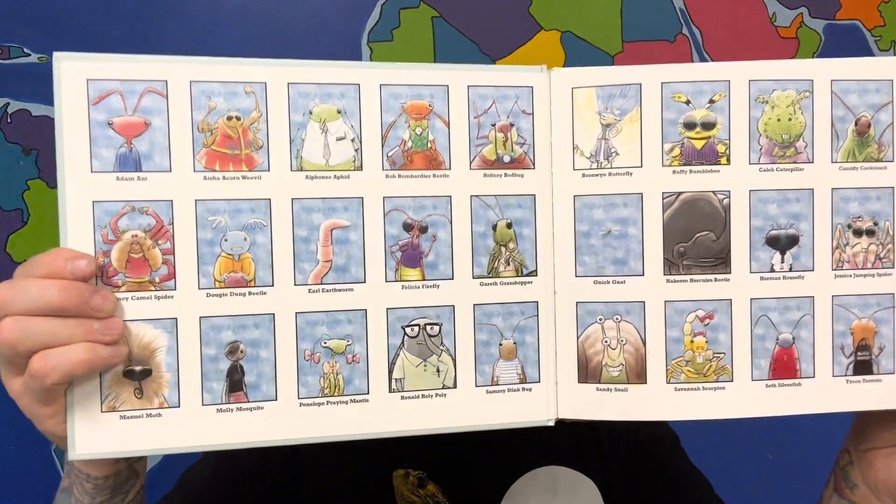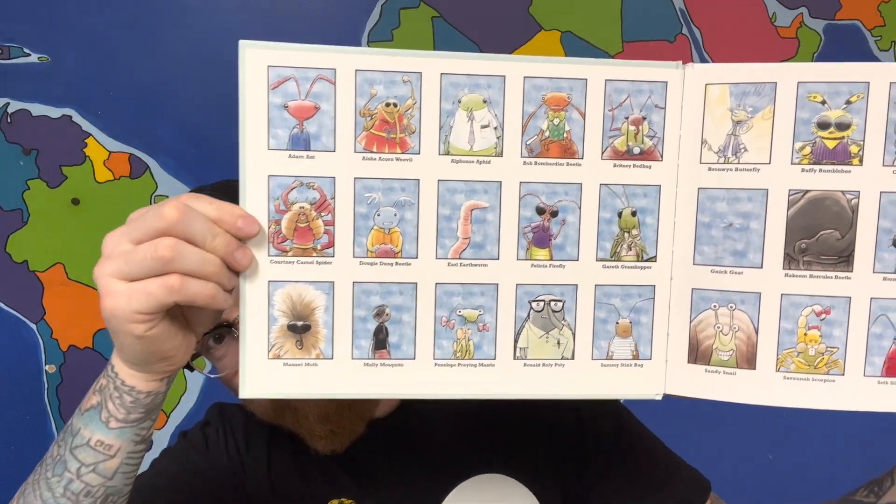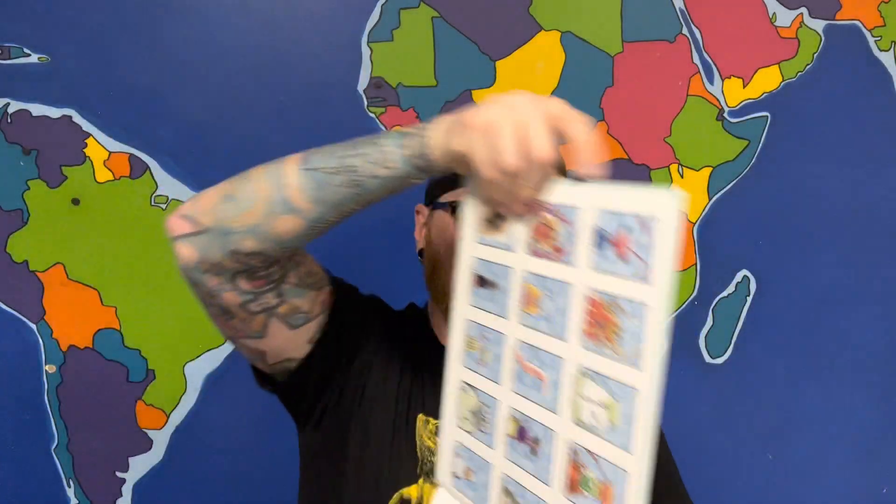I'm reading a book called 'I Eat Poop: A Dung Beetle Story' by Mark Pett. I don't have dung beetles here in the store, but I figured isopods are one of the next closest things. It gives us an index of the different characters — if you pick this up at your local library you can see all the cool characters like Seth Silverfish, Buffy Bumblebee, Alphonse Aphid, Earl Earthworm, Molly Mosquito. So without further ado — I Eat Poop.